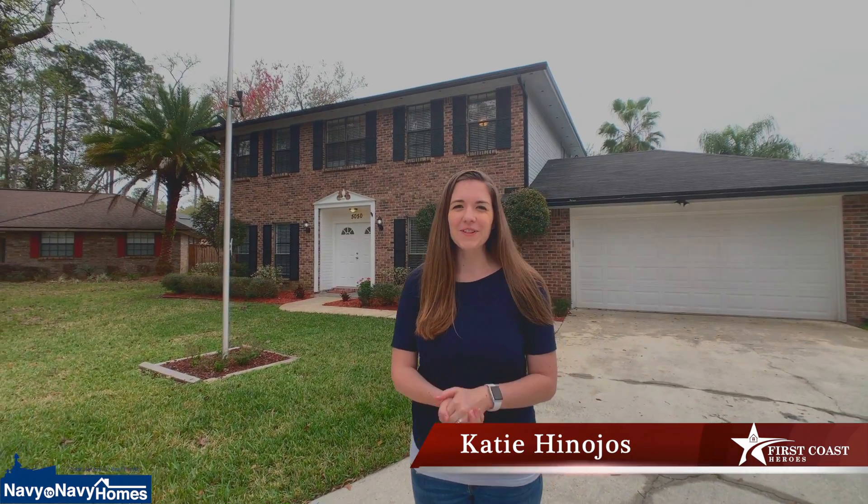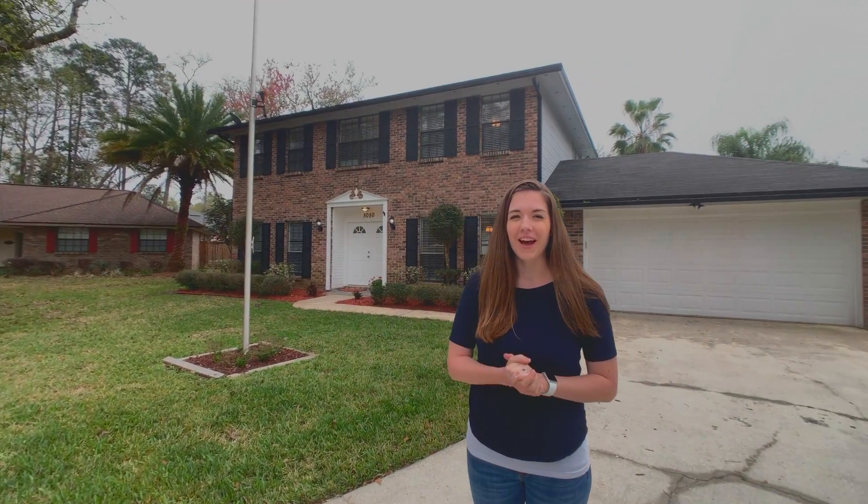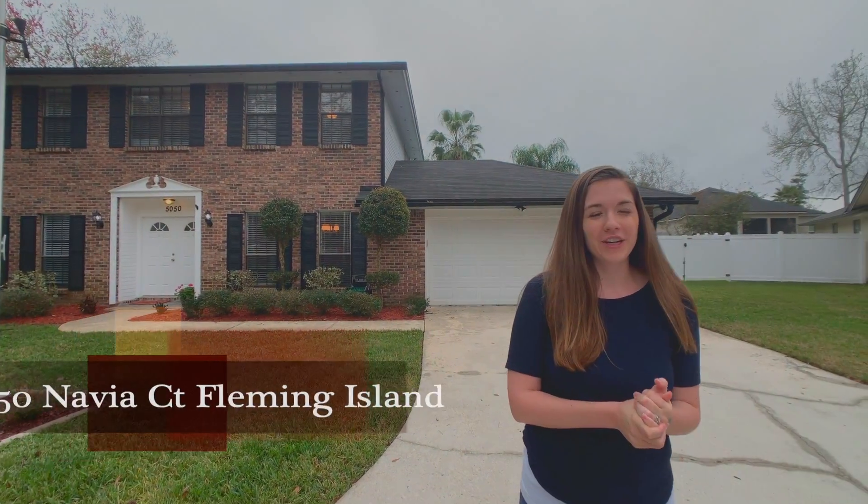Hi everyone! Katie Nohos here with the First Coast Heroes team at Navy2Navy Homes, and I'm here to show you our newest listing in Fleming Island — 5050 Navia Court.